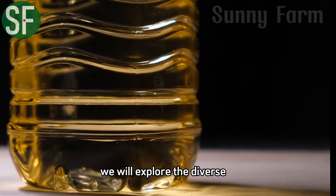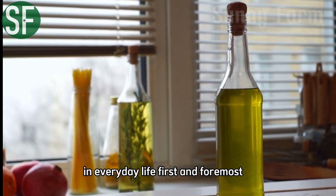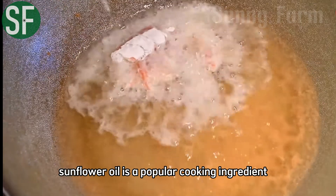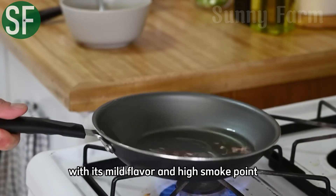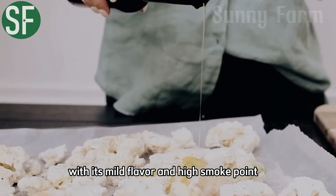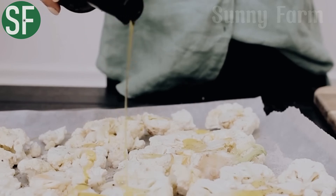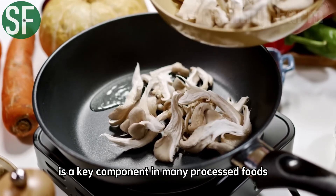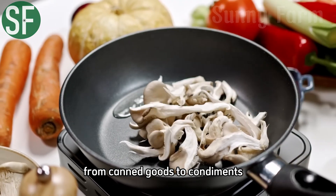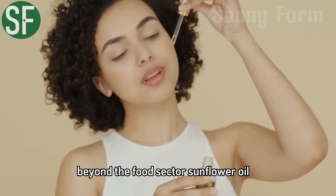We will explore the diverse applications of sunflower oil in everyday life. First and foremost, sunflower oil is a popular cooking ingredient widely used in the food industry. With its mild flavor and high smoke point, it is ideal for frying, sautéing, and baking. Additionally, sunflower oil is a key component in many processed foods, from canned goods to condiments.